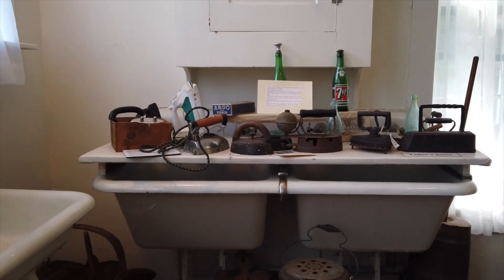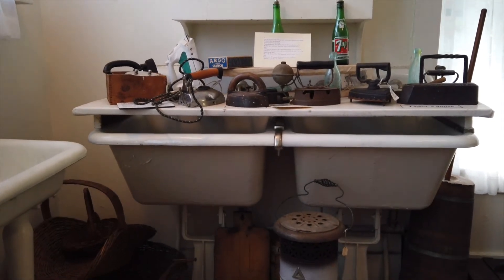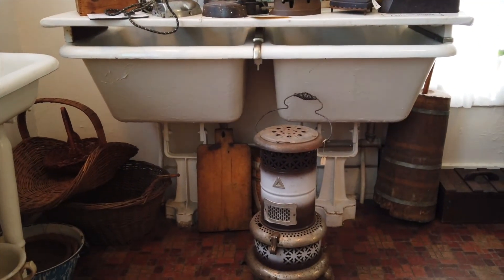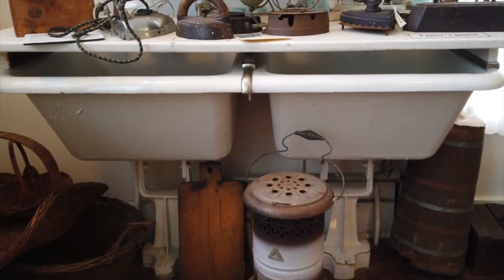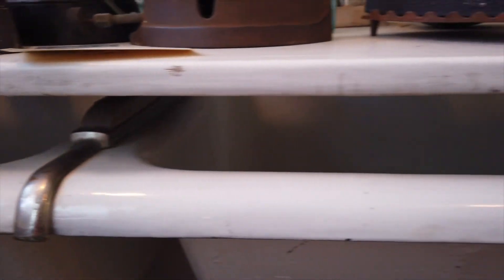The drainer sink was made of cast iron and allowed for dishes to drain after being washed. The deep sink to the right of the drainer sink was used to do laundry prior to having washing machines — one sink was used for washing and the other for rinsing. A wringer was then attached to the sink to wring out the clothes.